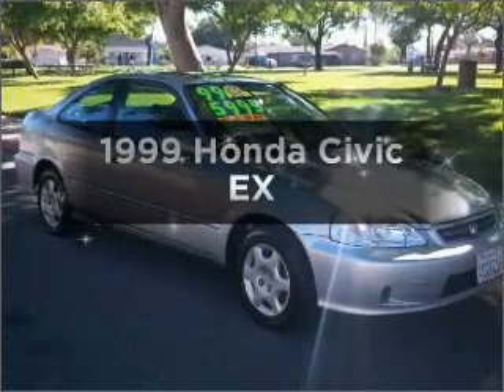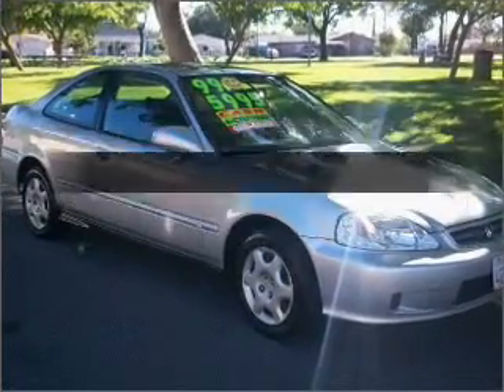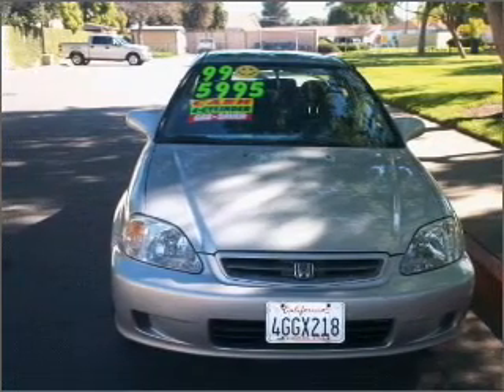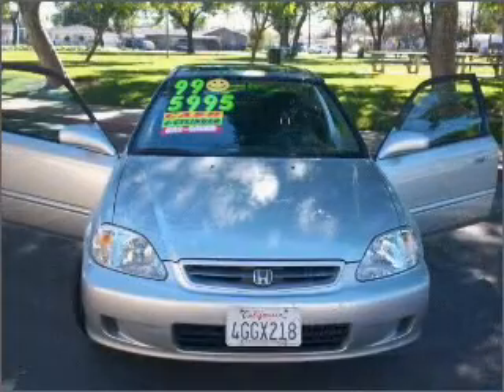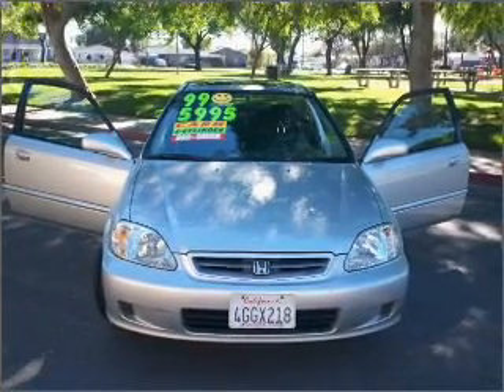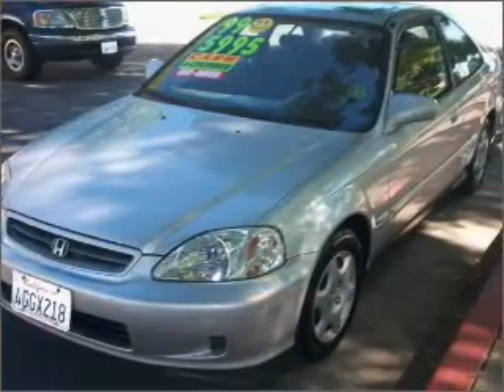This is the set of wheels you've been looking for, with an efficient four-cylinder engine connected to a manual transmission that will keep you in touch with your vehicle. Stand out from the crowd with premium wheels. You will appreciate the safety feature of anti-lock brakes. Let the outside in with a built-in sunroof.